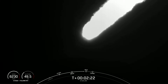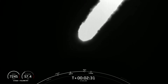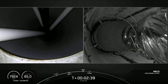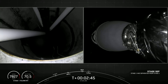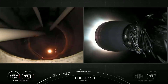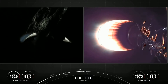Main engine cutoff will be coming up in 10 seconds. Everything continues to look nominal there with that vehicle trajectory. And MECO. Stage separation confirmed. Condition and throttle up complete. As the MVAC nozzle begins to develop that bright glow, we can see that all three events happened in quick succession, just like I said.